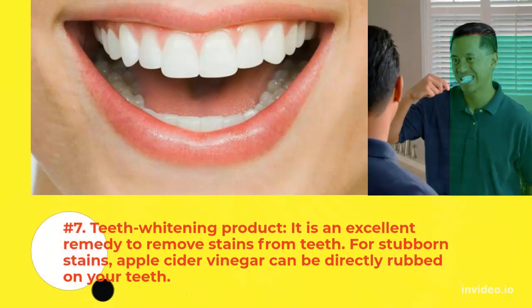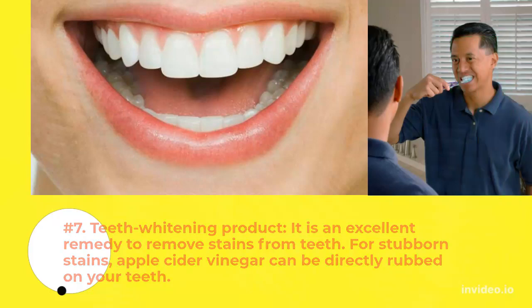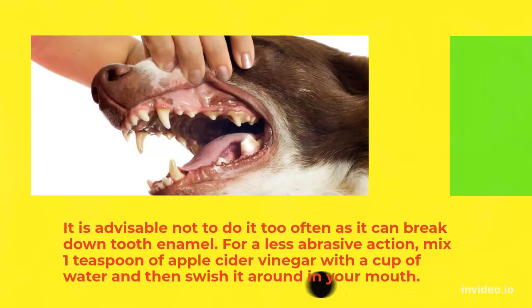7. Teeth Whitening Product: It is an excellent remedy to remove stains from teeth. For stubborn stains, apple cider vinegar can be directly rubbed on your teeth. It is advisable not to do it too often as it can break down tooth enamel. For a less abrasive action, mix one teaspoon of apple cider vinegar with a cup of water and then swish it around in your mouth.